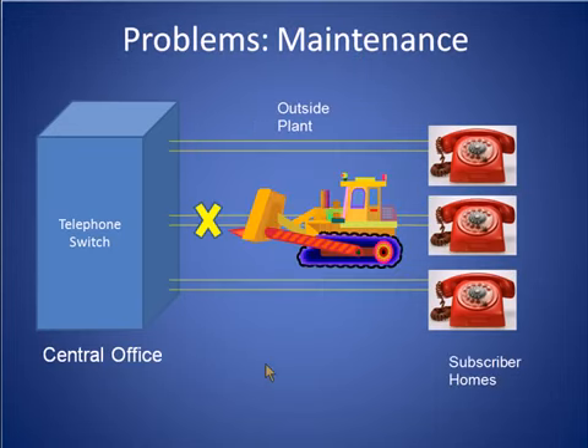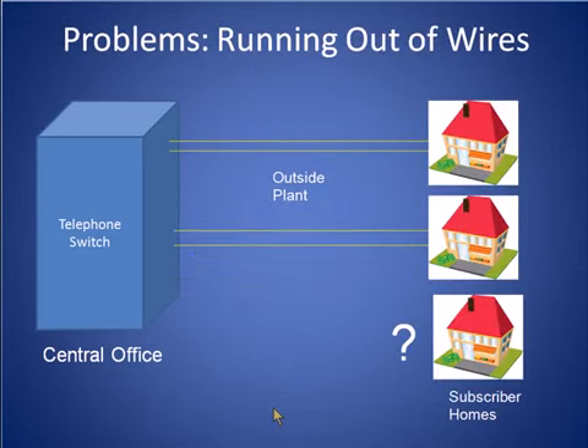Second, periodically construction equipment would accidentally dig up a few hundred or even a few thousand telephone lines. And third, it was difficult for the phone companies to keep track of all the wires they had in the outside plant. Also, sometimes when additional construction created new neighborhoods, the phone companies would suddenly find themselves with a shortage of pairs.